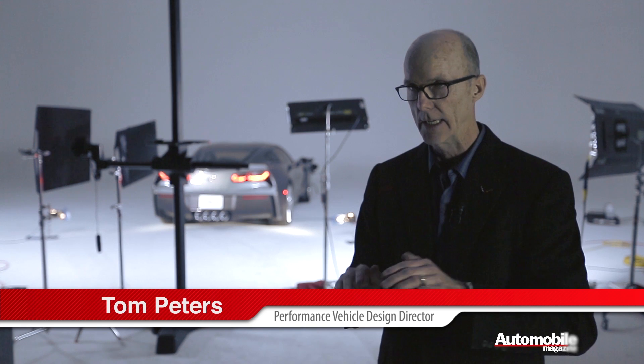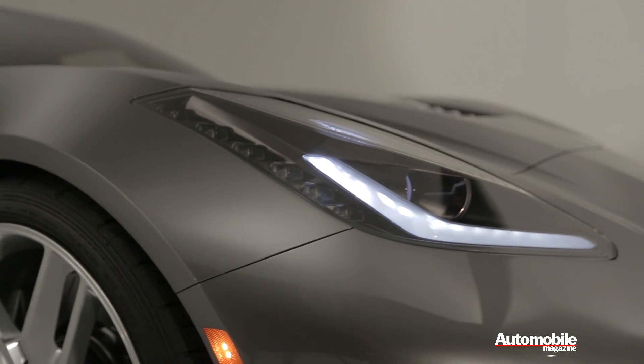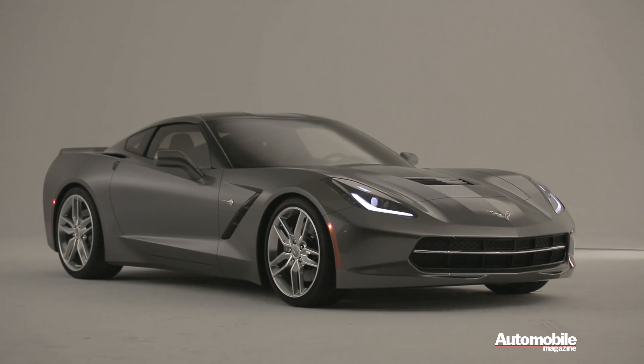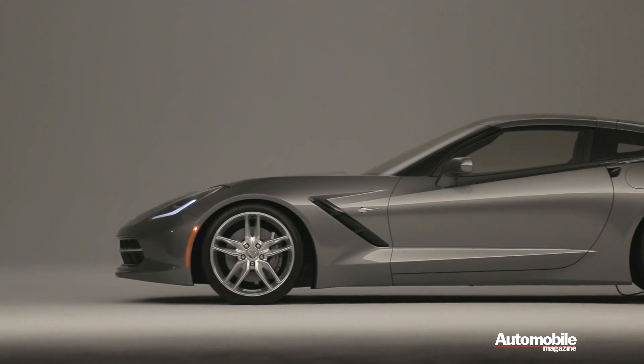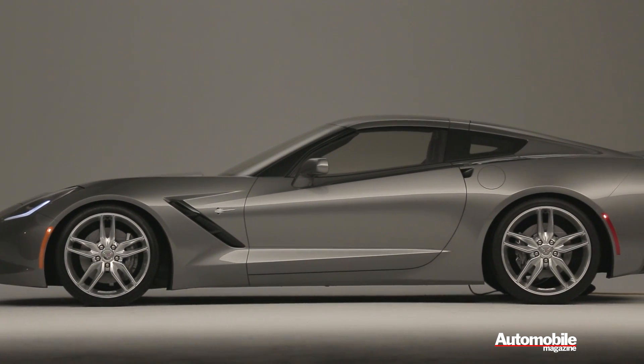The new definition of where the Stingray has evolved to encompasses the total vehicle — not only the way it looks, the sculpture, but the technology, the quality, and the performance that it delivers. In going after a new look for the overall car, we wanted to get into a new form of vocabulary, a new sense of sculpture, something that we haven't seen before on any other Corvette.